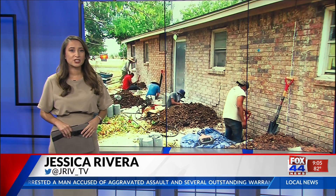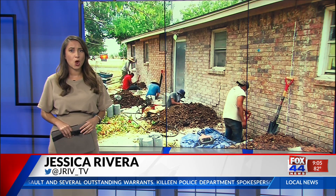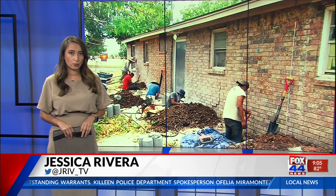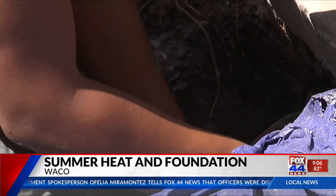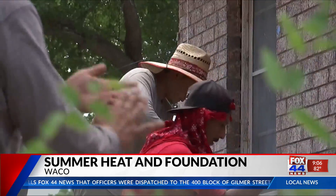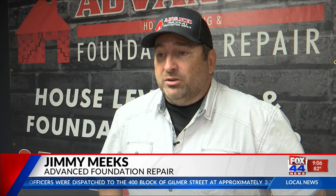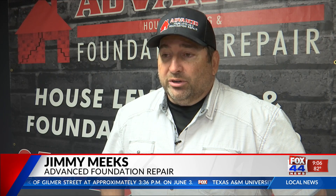Advanced Foundation Repair says this year has been a busy one for contractors as we notice a dry summer, which can shift the foundation of your home. Jimmy Meeks with Advanced Foundation Repair says the heat can put a toll on your home and your wallet. People are booked out several weeks before they can come and inspect your home, and probably at least a month booked out before they can do the work. But the sooner you get to it, the better.